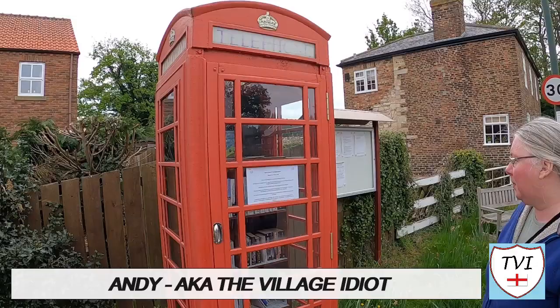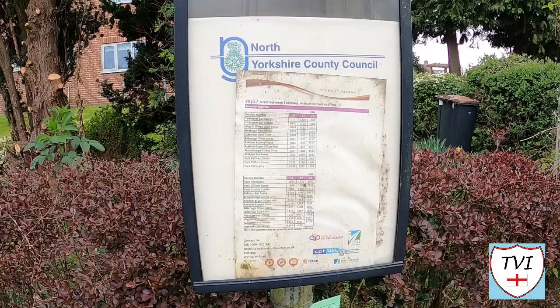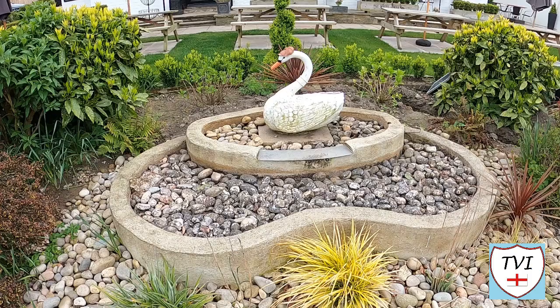Hello, my name is Andy and I am the Village Idiot. I'm armed with a car and a GoPro and an unhealthy amount of time on my hands. I'm using that time to attempt to visit every civil parish in England. You're watching the Harrogate series.